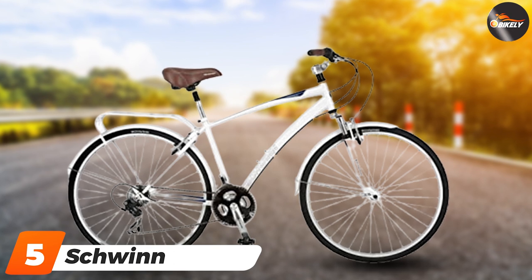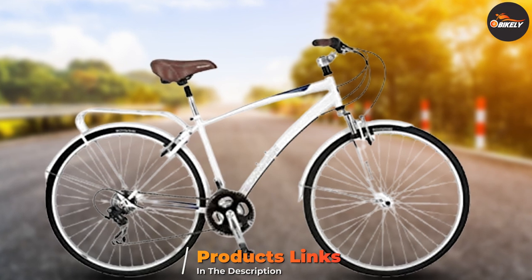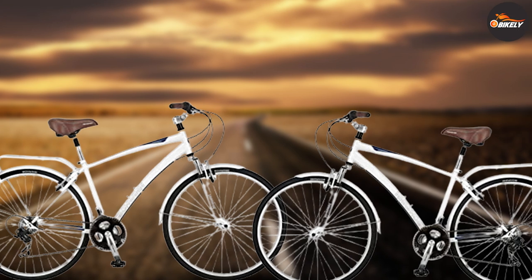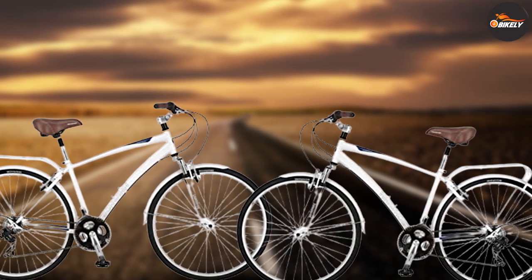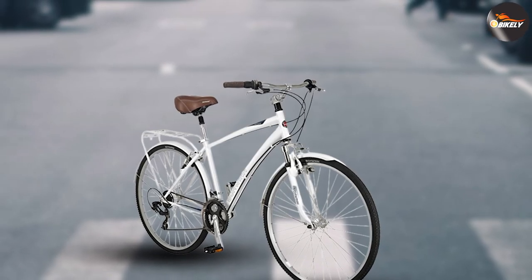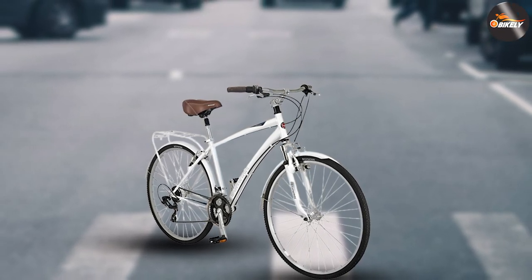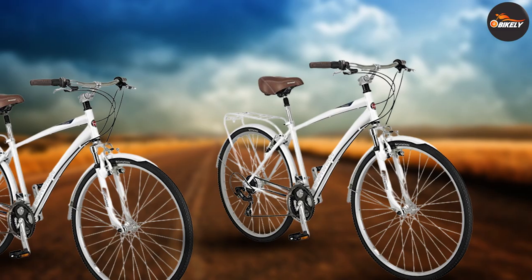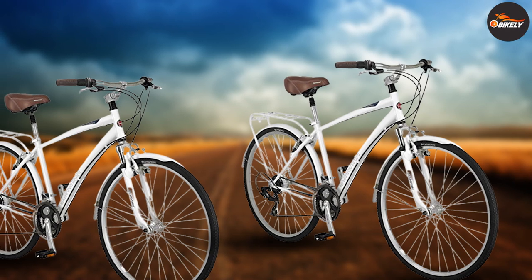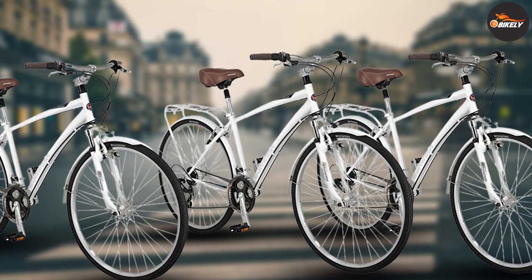The number five position is held by the Schwinn Community 700. This hybrid bike comes with a Schwinn aluminum hybrid frame with a Schwinn suspension fork to make your ride smooth and comfortable. Its Shimano 21-speed rear derailleur with SRAM 21-speed grip shifters make gear shifting very quick and easy. Its alloy rims are lightweight and strong, giving the bike a sturdy character. Its padded seat with suspension seat post gives you a pleasantly smooth ride. It also comes equipped with full fenders and a rear rack for easy carrying, and the linear pull brakes guarantee good stopping power.